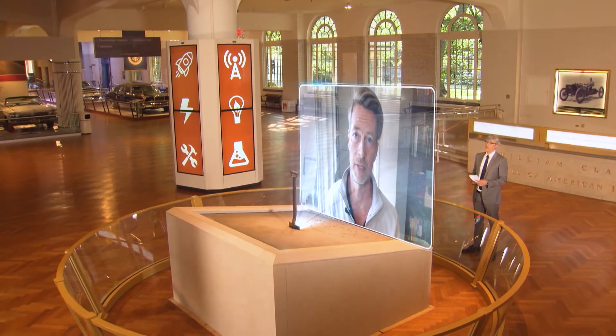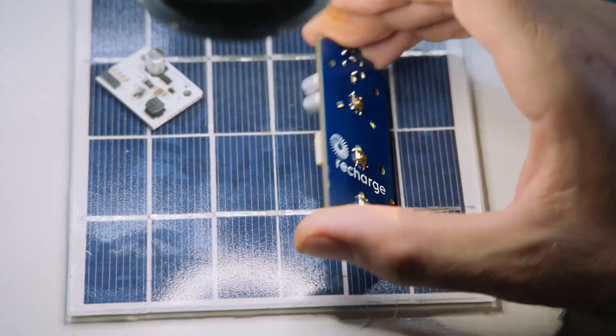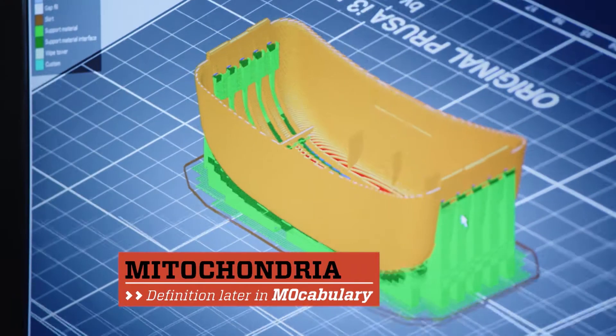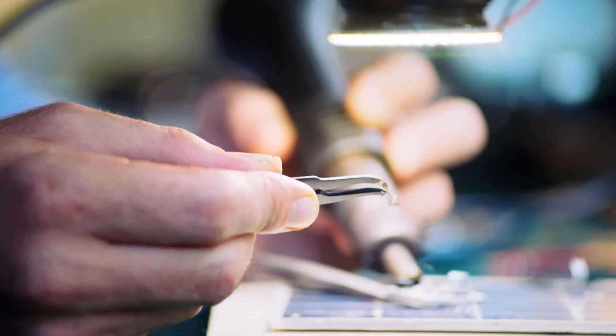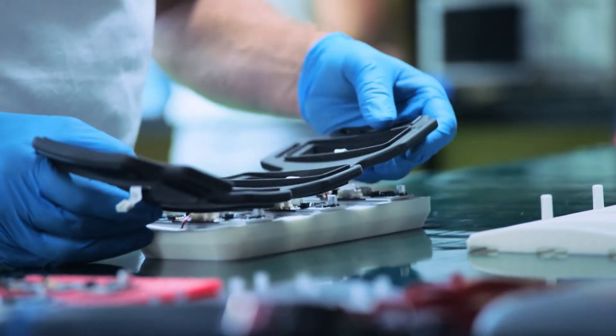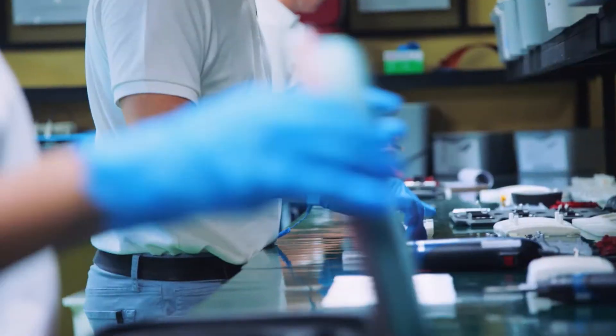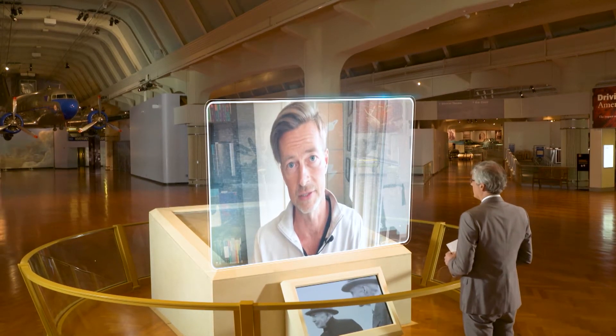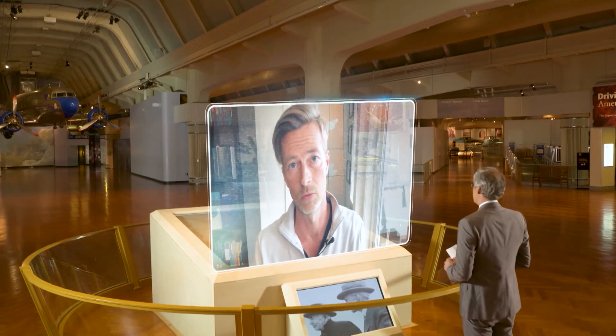Tell us about the technology and how it helps repair our body's cells. What red and near-infrared wavelengths of light do is they stimulate the cells — what's known as the mitochondria in the cells — that are the energy generators of the cells themselves, to work faster. And part of the effect this produces is improved recovery time. Your body has an amazing capacity to heal itself, and what light at these wavelengths does is it triggers this natural process to work faster.